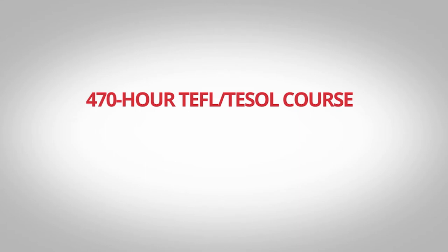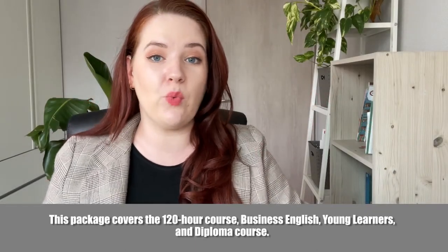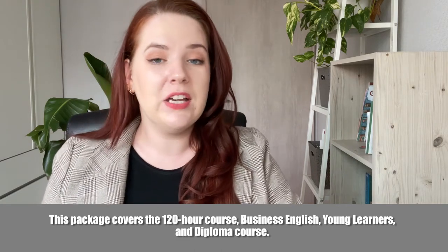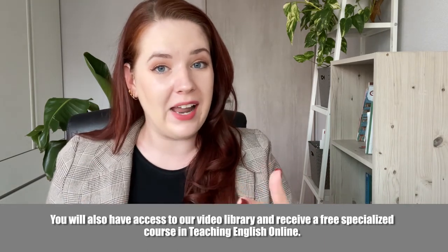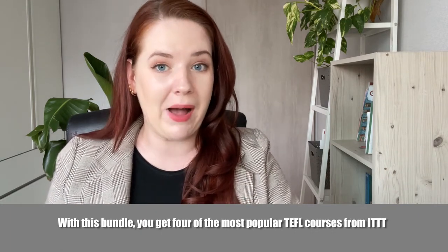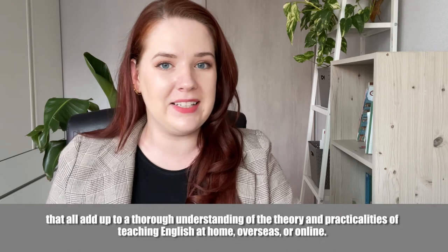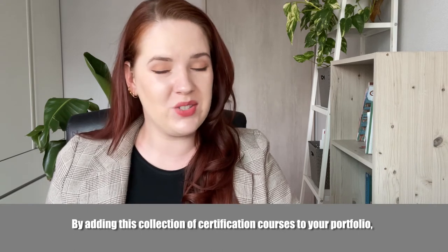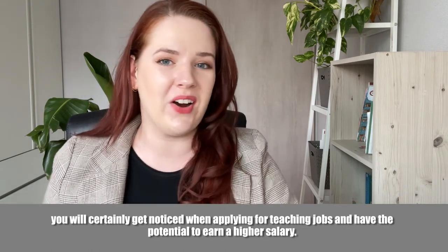The 470-hour TEFL TESOL course with tutor support and videos covers the 120-hour course, Business English, Young Learners, and a Diploma course. You will also have access to our video library and receive a free specialized course in Teaching English Online — a great start to your teaching career. With this bundle, you get four of the most popular TEFL courses from ITTT, adding up to a thorough understanding of the theory and practicalities of teaching English at home, overseas, or online. By adding this collection of certification courses to your portfolio, you will certainly get noticed when applying for teaching jobs and have the potential to earn a higher salary.